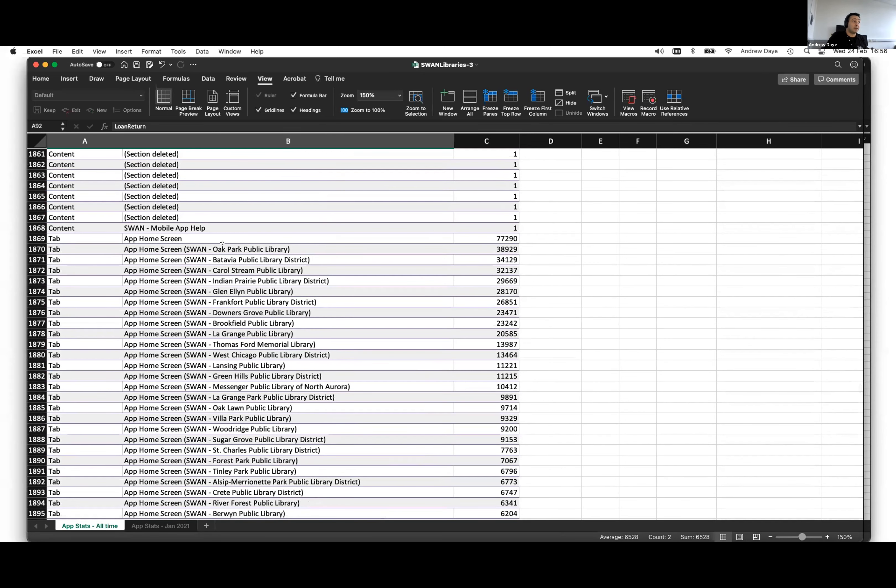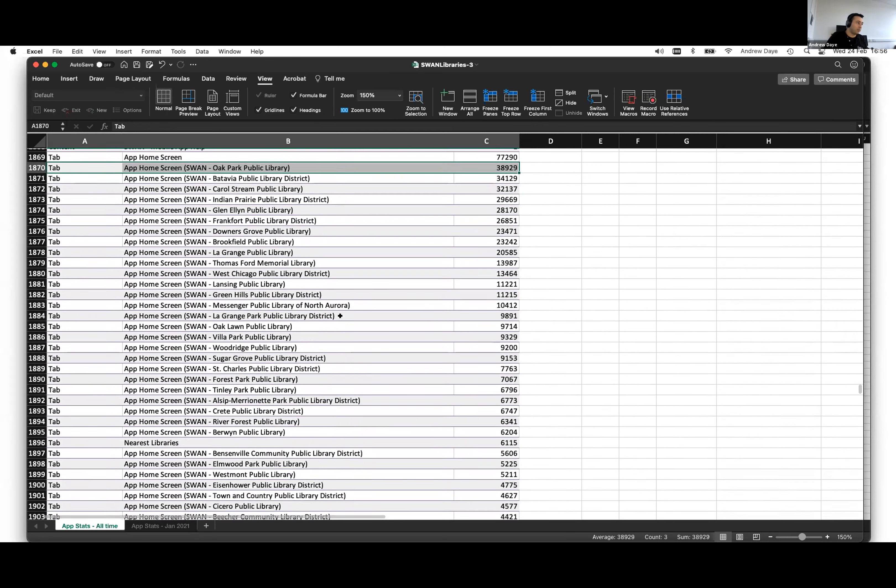These guys have a number of templates, so we can see that the home screen of the app — the root template — has been accessed 77,000 times. The Oak Park Public Library template has been accessed 38,000 times. So those are the most popular within Swan.